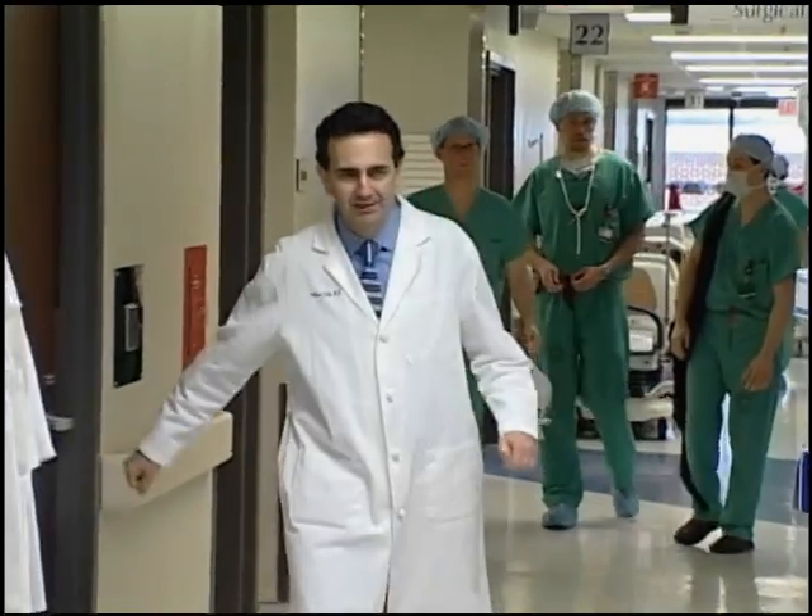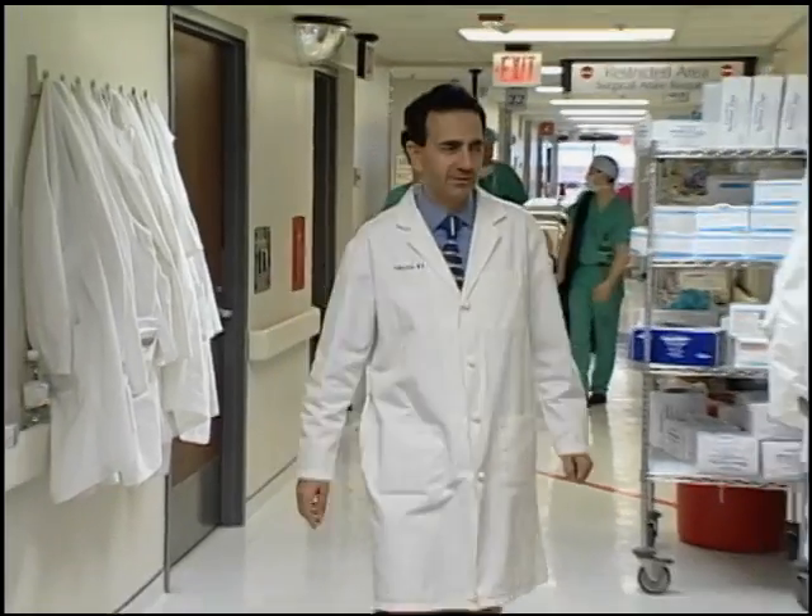I am Dr. Anthony Attala, Director of the Wake Forest Institute for Regenerative Medicine.